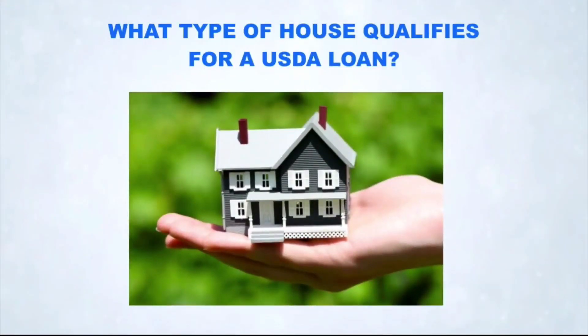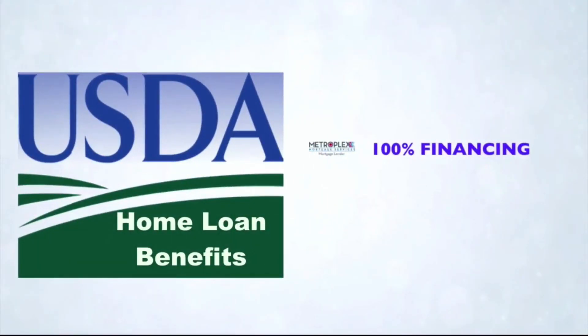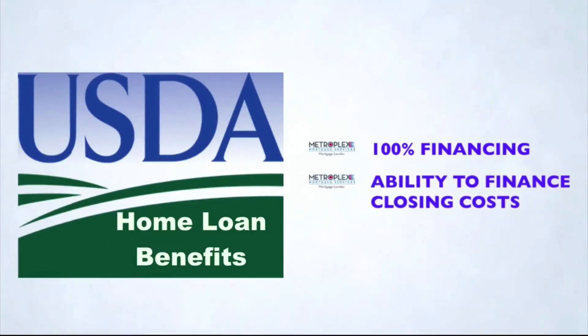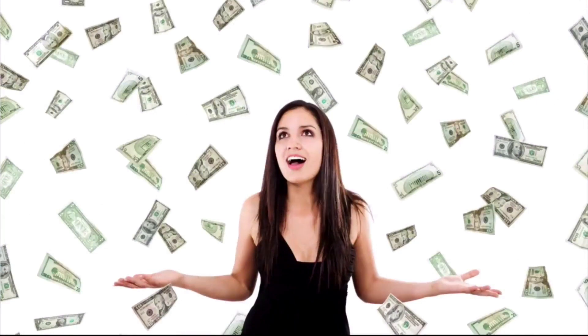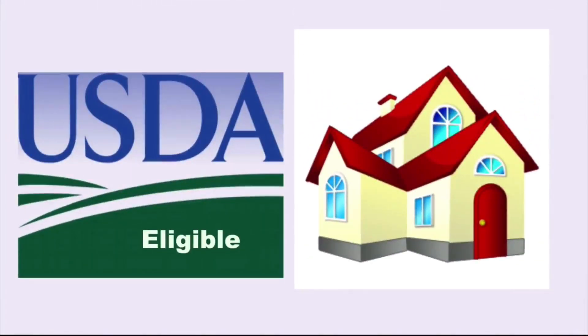What type of house qualifies for a USDA loan? When you hear about USDA benefits such as 100% financing or the ability to finance closing costs, it can be easy to focus on the financial advantages and then forget about what kind of property is actually eligible for a USDA loan.